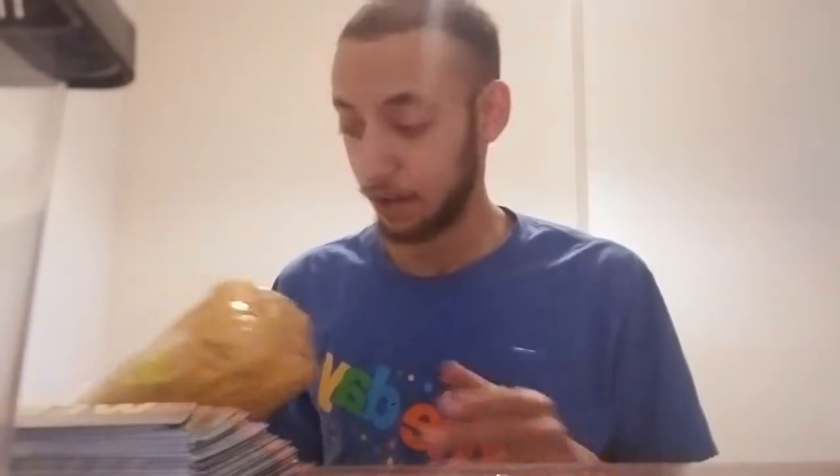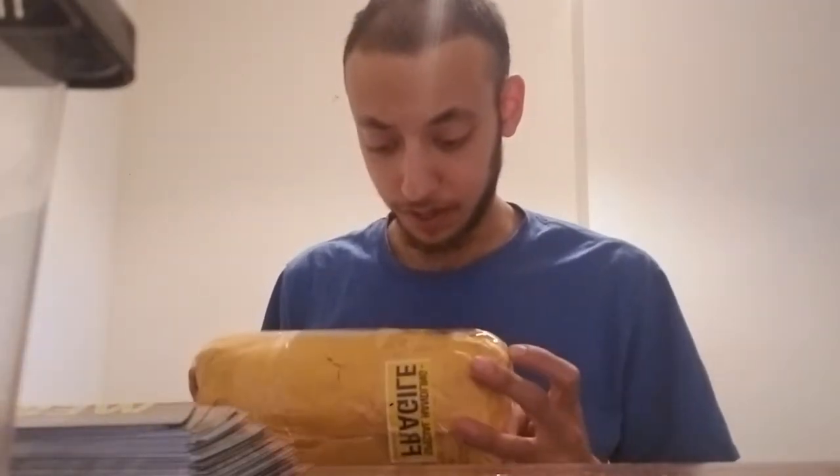Upon doing a little research into Latin and how everything sounds, apparently I was pronouncing the official name of this wrong. This should be Latrodectus Mactans.